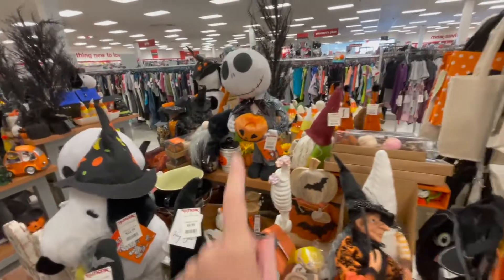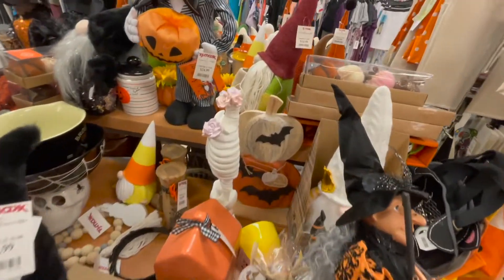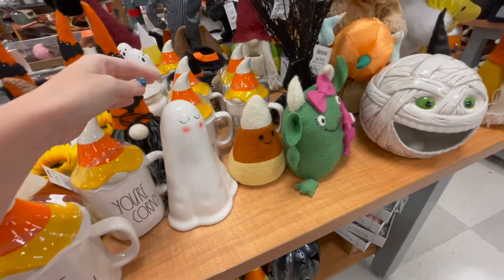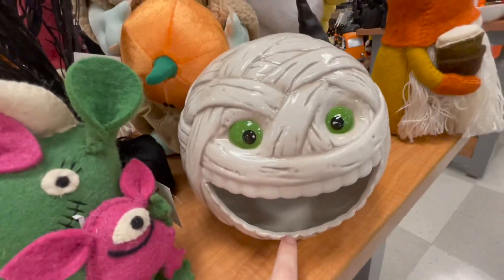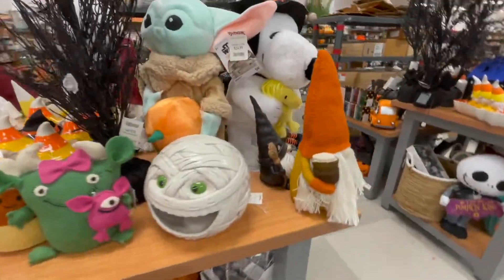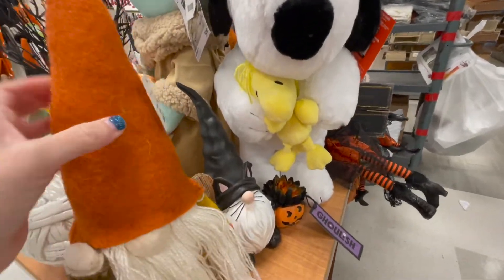We're a little bit blocked here, but lots of other gnomes and Snoopies — ghosts. I'm seeing a lot of Jack Skellington here today. This little candy corn guy is so cute — 'You're So Corny' — I love it! Got a little mummy candy dispenser, big Halloween tree here, Star Wars, more gnomes — this guy's cute — some witches.